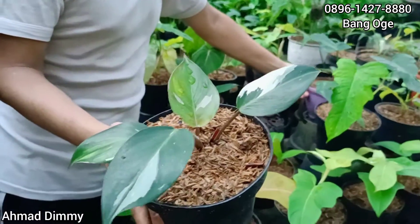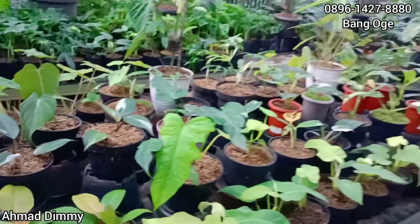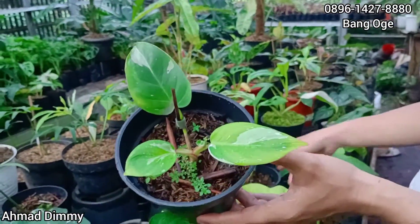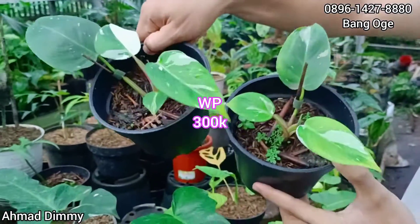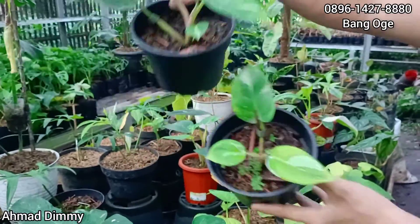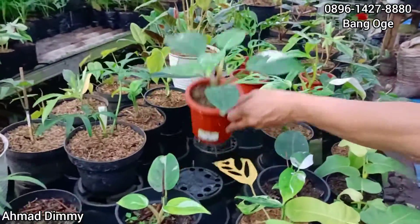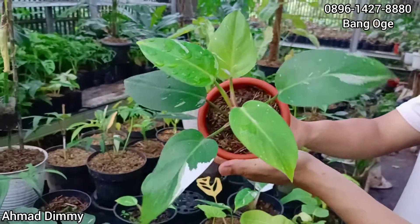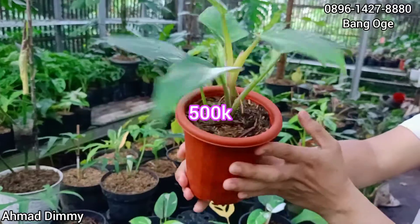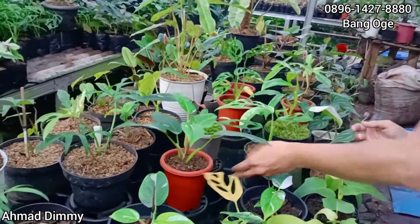Oh tentunya ya, pasti boleh-boleh nego. Langsung kita kesini, punya pula WP seperti ini. Kita kasih di Rp300.000-an saja, sudah bagus, tentunya boleh nego. Nah ini gedean, kita kasih di harga Rp500.000-an saja. Sudah bisa di cutting ya, mantap.